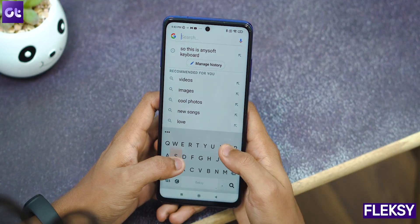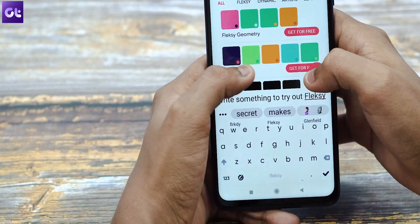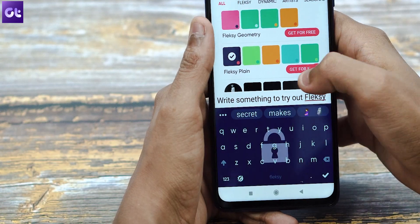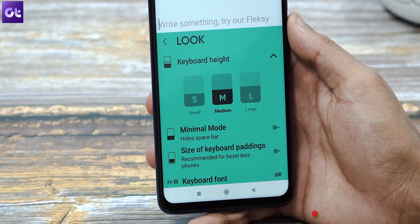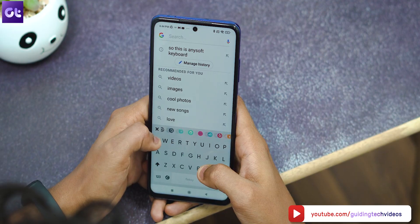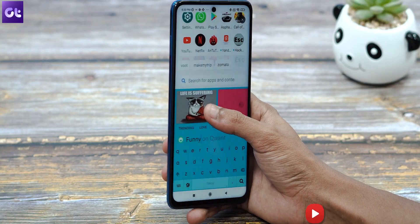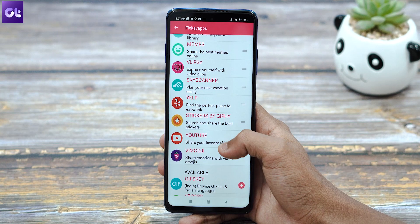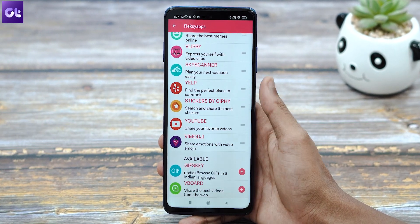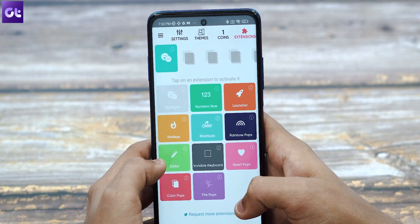Next up, we have Flexi Keyboard, which claims to be one of the fastest keyboards out there in the Android world. It holds a world record for its typing speed. Flexi is highly customizable — it covers over 50 different variety of colorful themes, three separate customizable keyboard sizes, over 800 emojis, GIFs, and more. You can also create keyboard shortcuts, navigate apps right from your keyboard, copy-paste things, and use extensions like GIFs, hotkeys, Numero, cursor control, stickers, rainbow keypops, and much more.